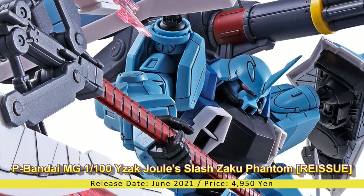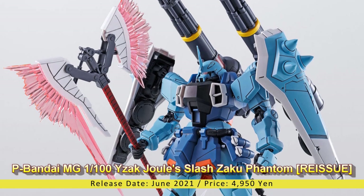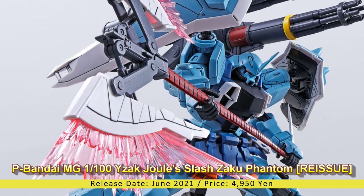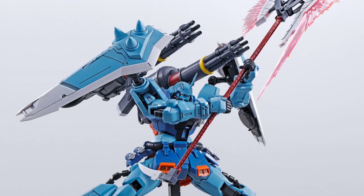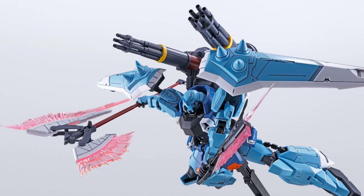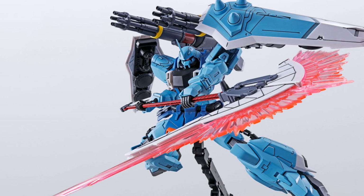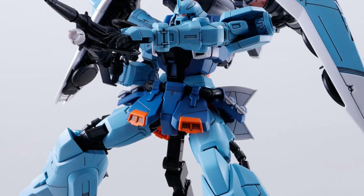Premium Bandai Master Grade 1/100 Yzak Joule's Slash Zaku Phantom reissue. Release Date: June 2021, Price: 4,950 Yen. It only took a short time for Bandai Spirits to extend the parts of MG Lunamaria's Gunner Zaku Warrior to make the Yzak Joule's Slash Zaku Phantom. This kit comes with a variety of newly molded parts, from its backpack to its weapon set, while its body shares the same mold as the previously released Lunamaria's Gunner Zaku Warrior with added parts.